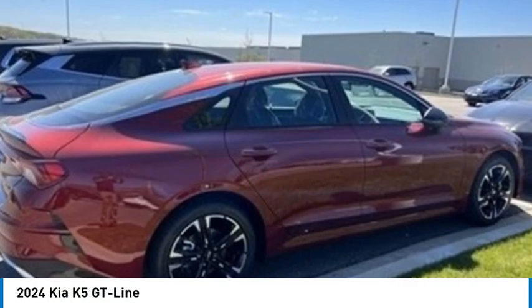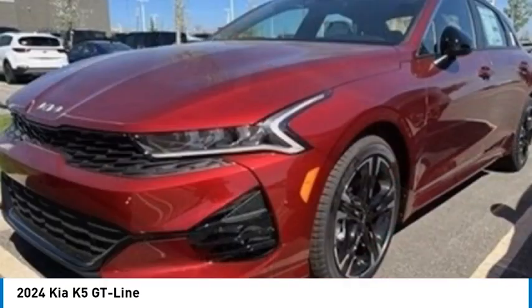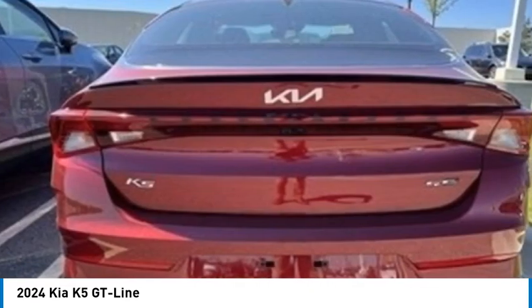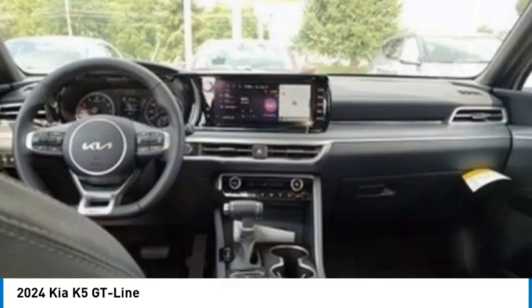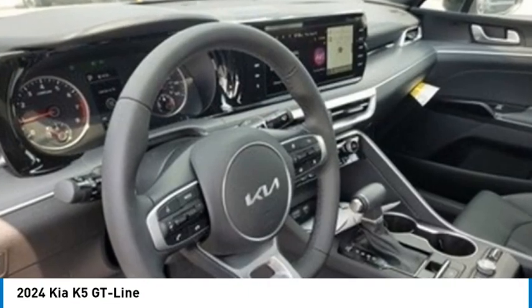Make a great choice today with the 2024 Kia K5. The Kia K5 has a stylish exterior that will be sure to turn heads, sleek interior looks, fantastic handling, and an abundance of technology will make this a fun vehicle to drive.